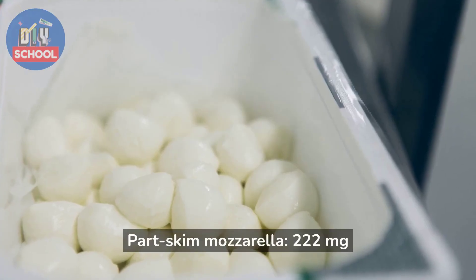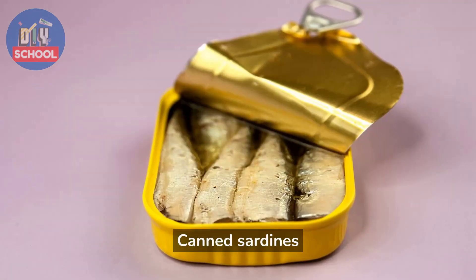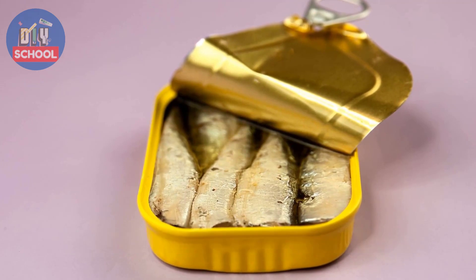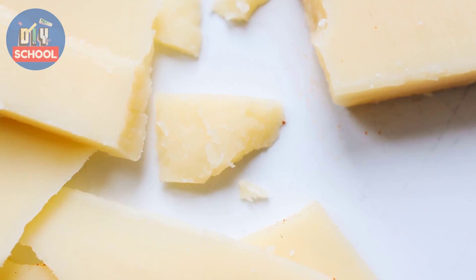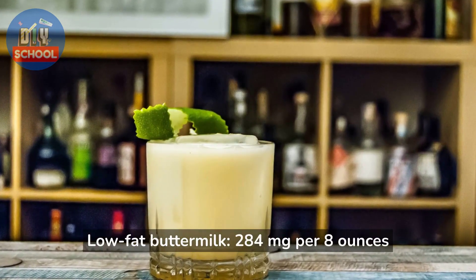More top calcium sources include: part-skim mozzarella at 222 mg per 1 oz, canned sardines with bones at 325 mg per 3 oz, cheddar cheese at 307 mg per 1.5 oz, low-fat buttermilk at 284 mg per 8 oz, and collard greens at 266 mg per 1 cup.